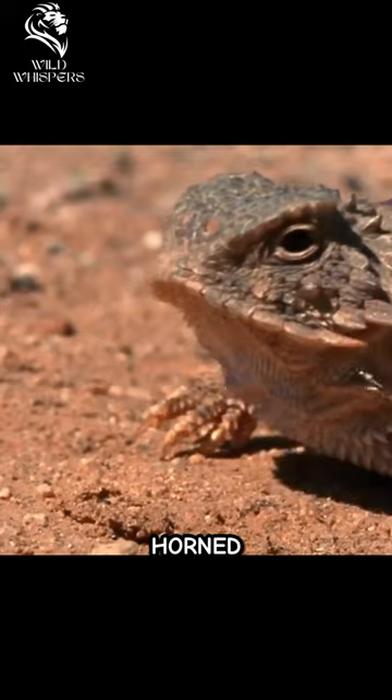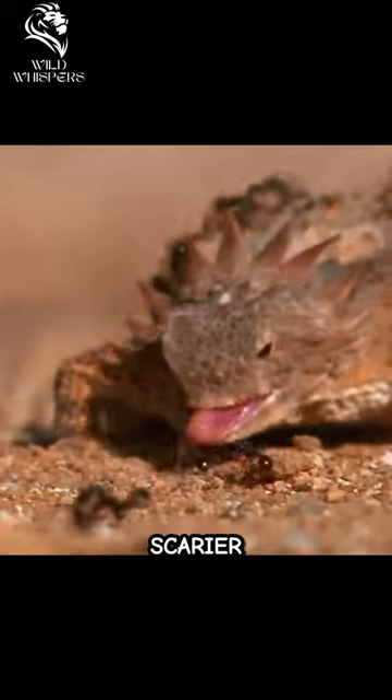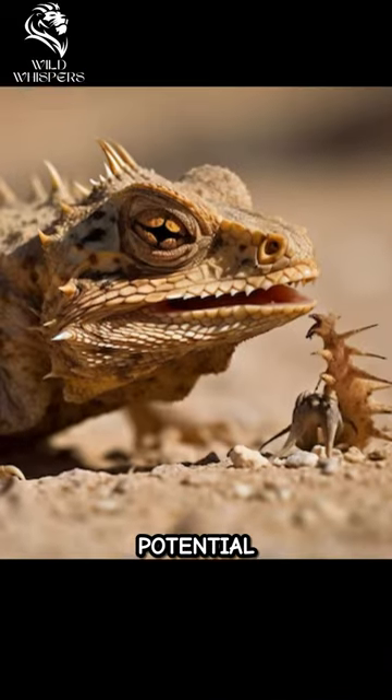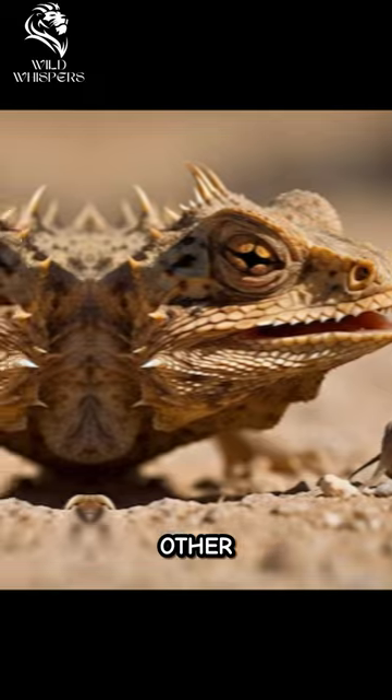When threatened, horned lizards can inflate their bodies, making themselves look larger and scarier to warn predators. If that doesn't work, they will shoot streams of blood from their eyes, deterring potential predators. They primarily feed on ants and other small insects.